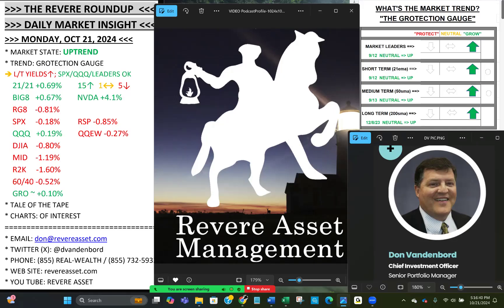Hello, investors. It's Don Vandenborg, Chief Investment Officer with Revere Asset Management. Today is Monday, October 21st, 5:17 p.m. Eastern Time, coming to you from St. Augustine Beach, Florida, with tonight's Revere Roundup Daily Market Insight video.